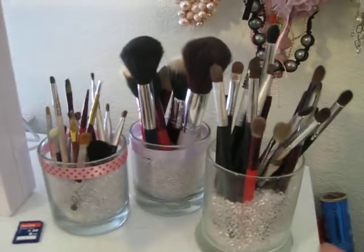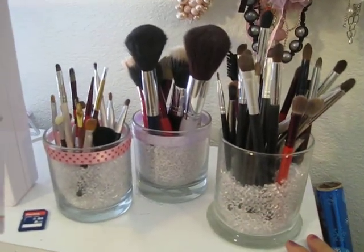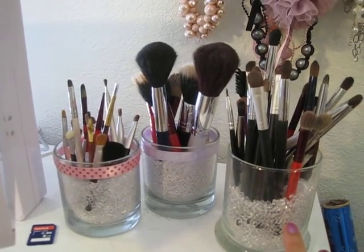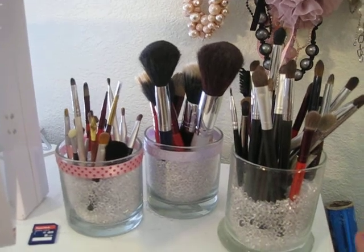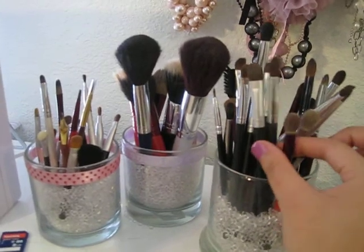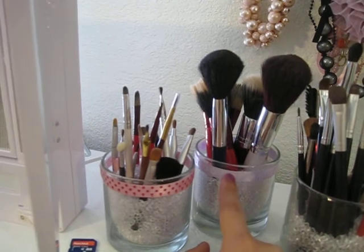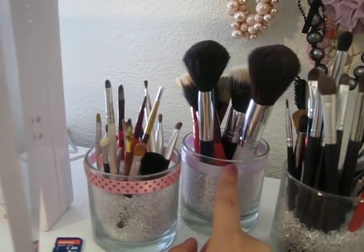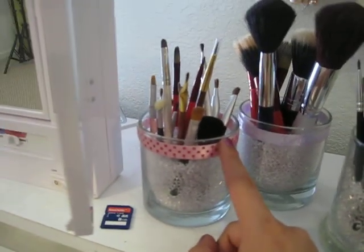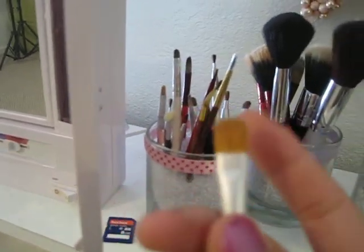These cups are from the 99 cent store and these beads are from Michaels — I bought a whole pack for like six dollars, so it wasn't that bad. This cup is for my eyeshadow and my crease brushes, this one is for my blush, face, and foundation brushes, and then these are just the little brushes I use for my eyeshadows, eyeliners, and eyeshadow brushes.